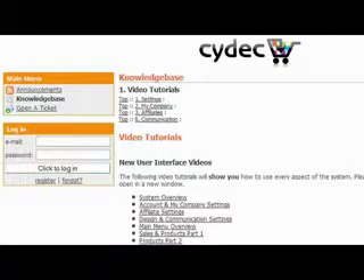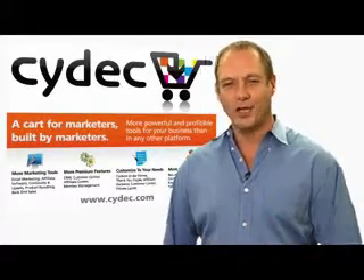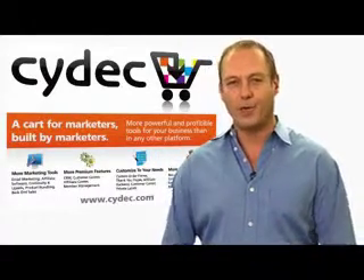To start, review the knowledge base articles under settings and then watch the new user videos to get set up and running quickly. It's important we get off on the right foot and while I know it can be frustrating when things don't go your way, especially when you want something done yesterday, unfortunately we can't run a business that way.